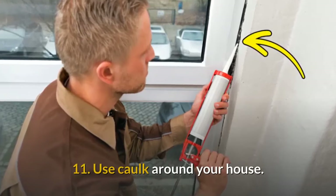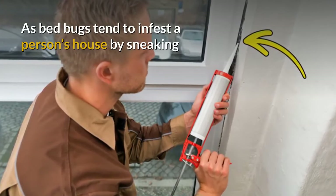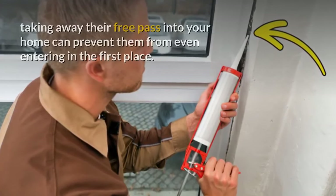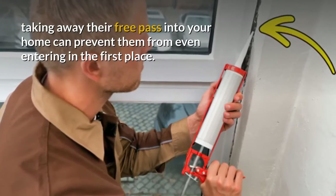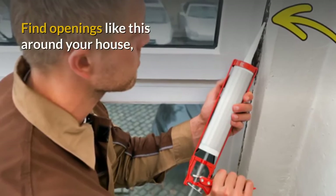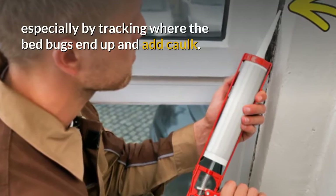11. Use caulk around your house. As bed bugs tend to infest a person's house by sneaking in through the cracks around the windows, doors, and even walls, taking away their free pass into your home can prevent them from even entering in the first place. Find openings like this around your house, especially by tracking where the bed bugs end up, and add caulk.